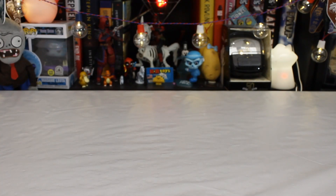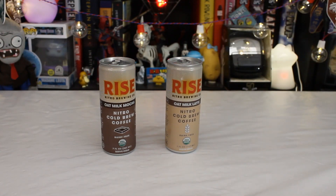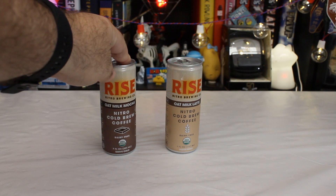Hello Potato! I feel like I need to take me a coffee break. So let's try a couple of caffeinated delicacies, this time in the form of the Rise Nitro Brewing Company's Oat Milk Latte and Oat Milk Mocha.